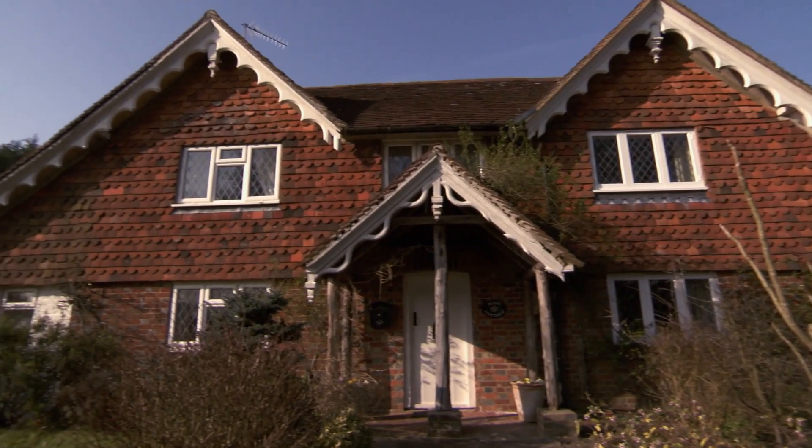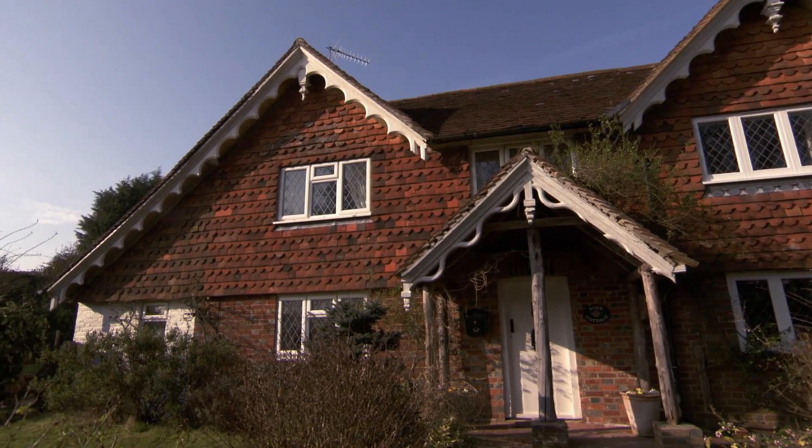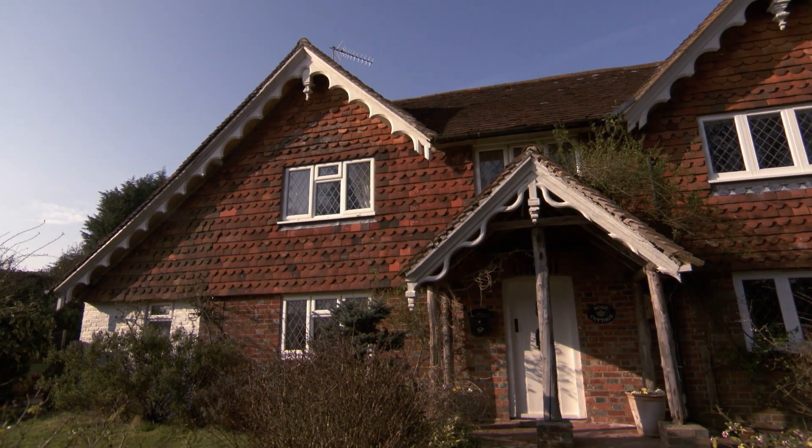I think it's very similar — nice character, period house. Interestingly, this was two cottages, and it's now joined together as one. It's a very typical sort of Surrey style with its two gables.